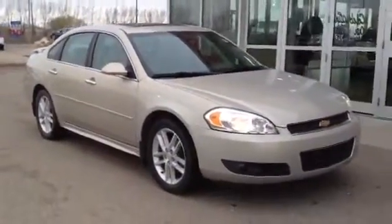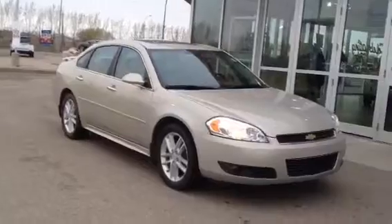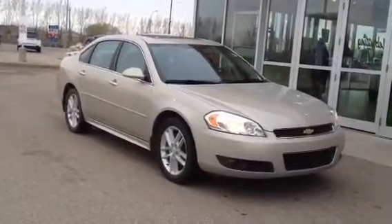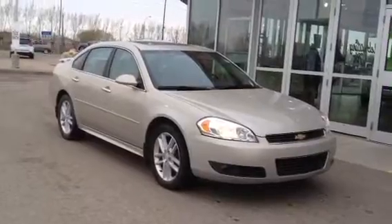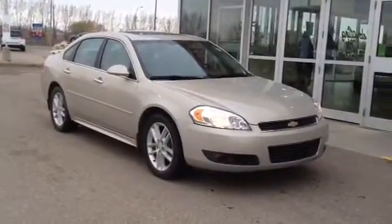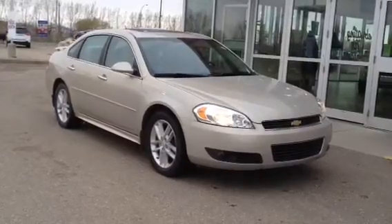And once again this is our 2010 Chevrolet Impala LTZ. Come on down to Davis GMC Buick in Medicine Hat and check it out, take it for a test drive, or you can give us a call at 403-527-1115. You can also find us online at www.davisgmctrucks.ca.